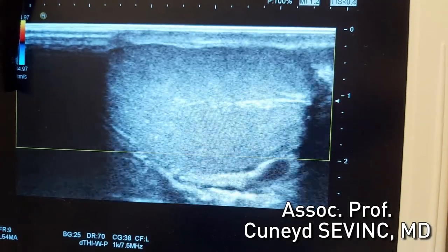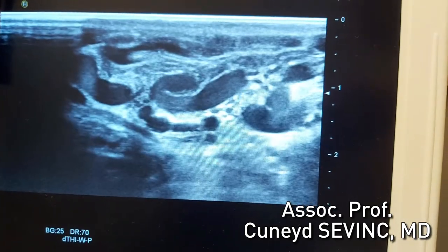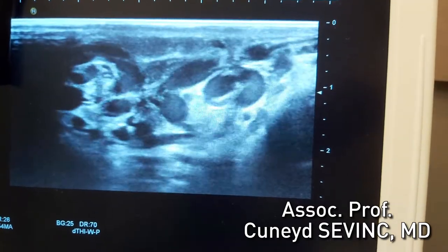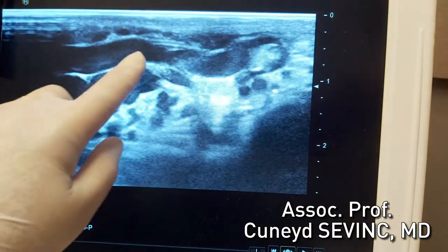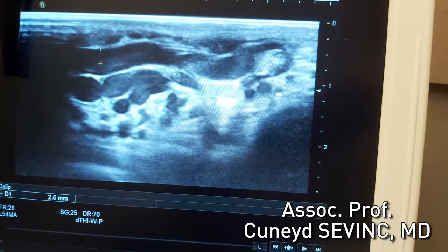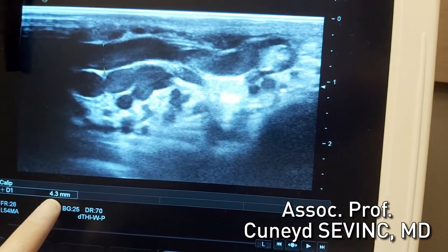When we look around the testis, there are very big vessels. These are enlarged varicose veins, and we have to measure the largest portion of the largest vein. Here, I put a mark and a second mark, and it is 4.3 millimeters.